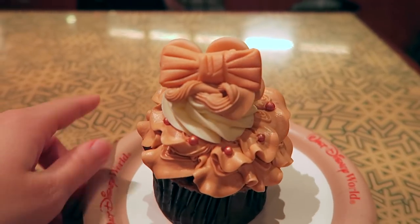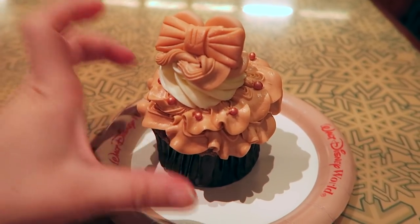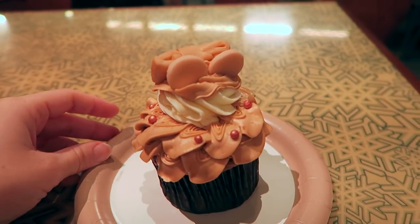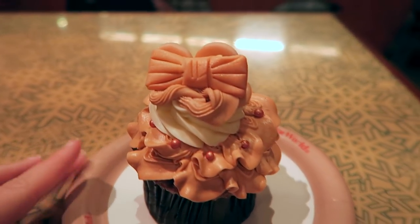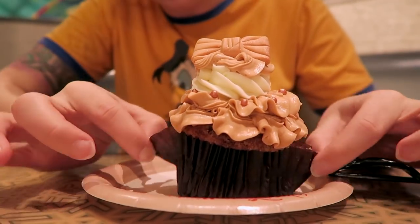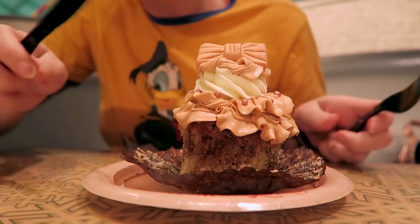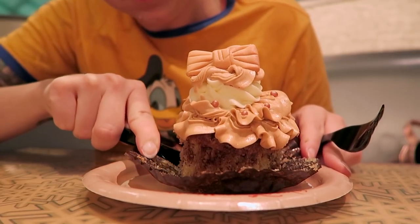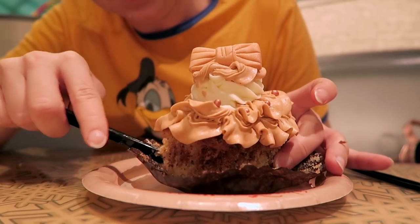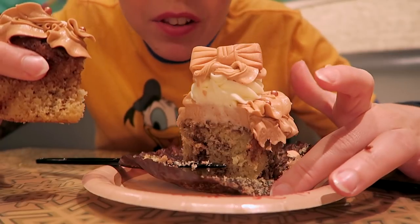It's huge and very dense. It has a lot of frosting, and there's a little fondant bow decoration with some mini ears behind it. I'm not quite sure what the flavor is of the cake or the icing, but this one said it contains hazelnuts, which is kind of exciting. I'll try to do a cross-section here.